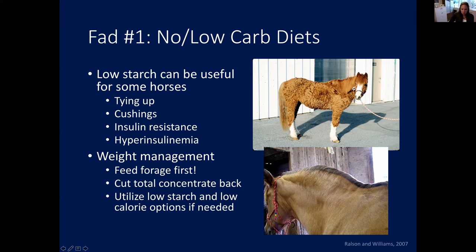For weight management, a horse with a cresty neck — a big indicator of insulin resistance — the solution isn't just switching to a low starch concentrate. Ideally, you cut back on total concentrate overall, or even cut it out completely. Most horses can be maintained on forage alone, and extra calories from any source — forage or concentrate — won't help achieve weight loss. Save the low starch or low calorie options for when truly needed, and primarily utilize the calories and nutrients in the forage.